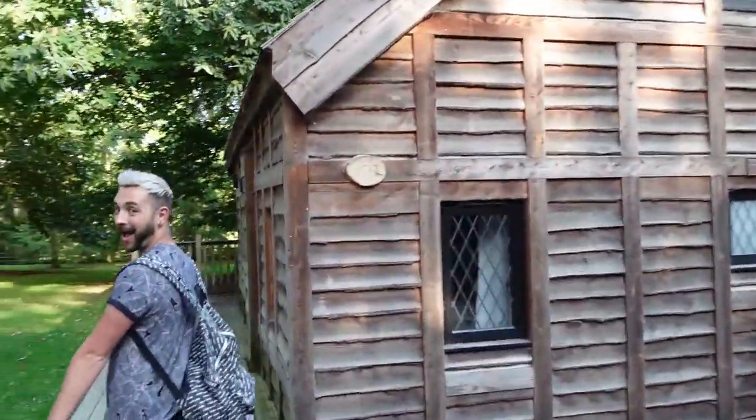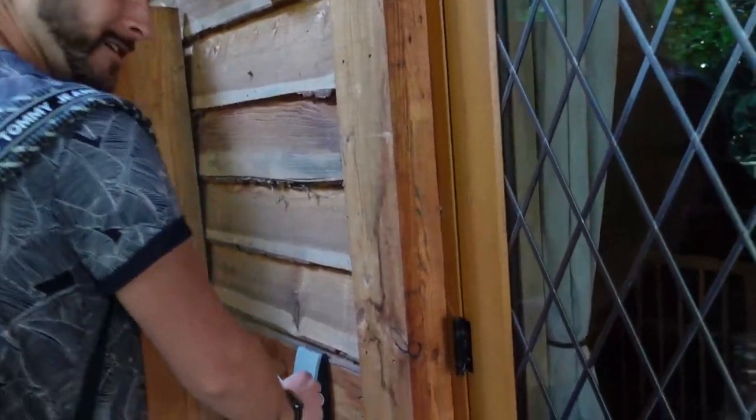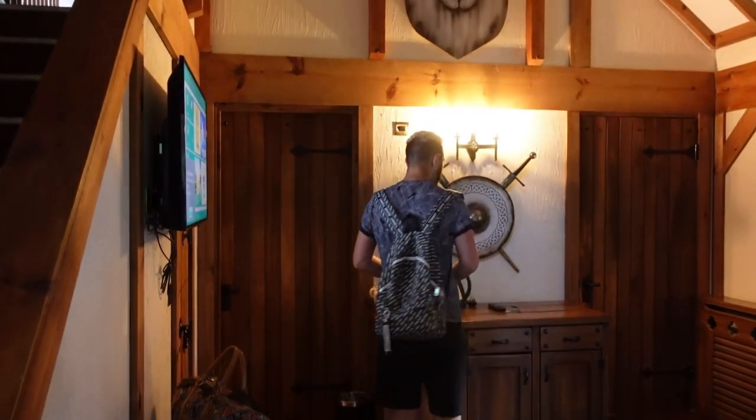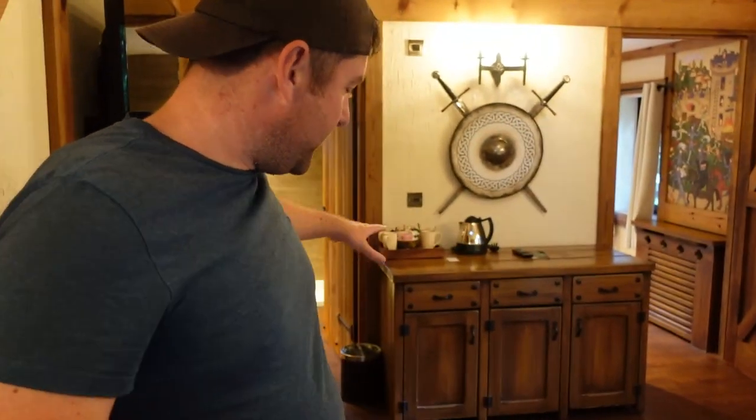Knights Village entrance - this way. I bet this is going to look really cool at night when these lanterns are lit. Found our lodge right at the very end - 103, little bench outside. Oh I'm excited, I can't wait to see inside! We'll get in, settle down, and then take you on a tour. Come into our lodge - there's a lounge and dining area here.